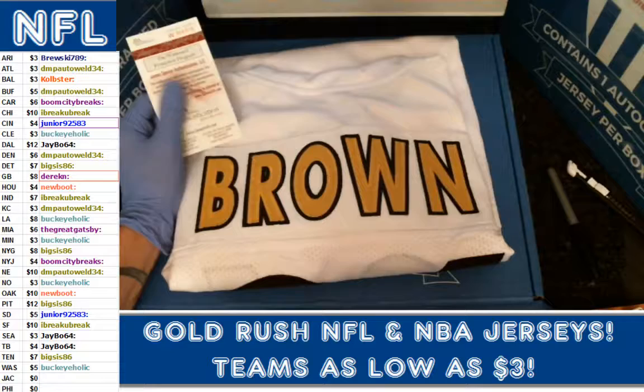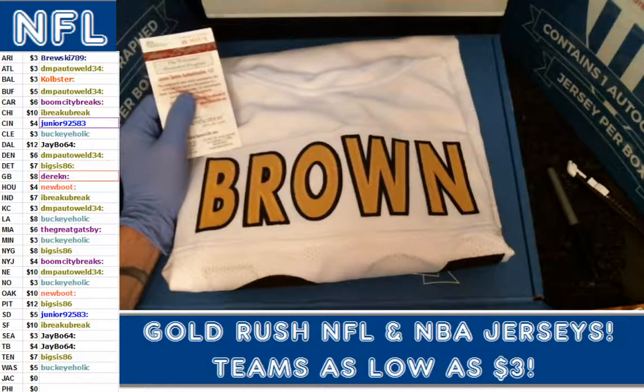Breakers.tv at Boom City Breaks, or look for our eBay auctions at Boom City Breaks. You have a good one.